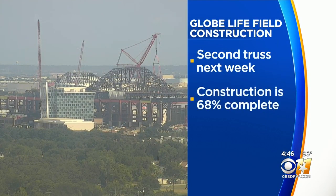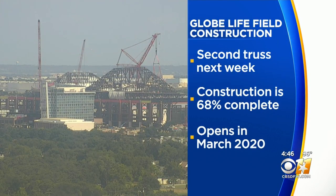They're not wasting any time. Construction of Globe Life Field is nearly 70% complete with a target opening date of March.